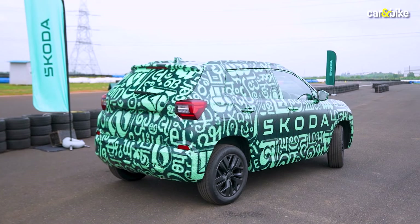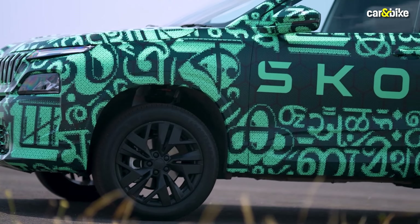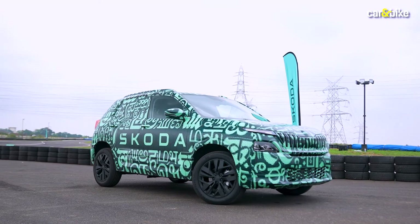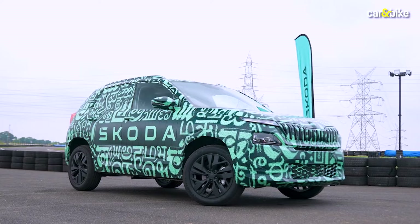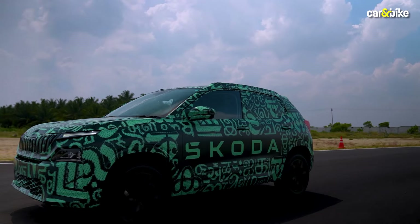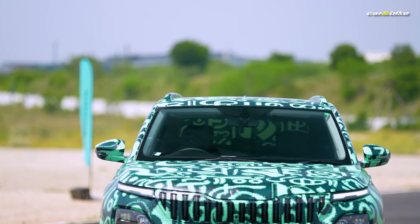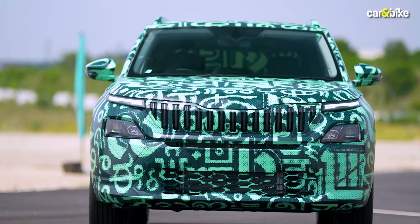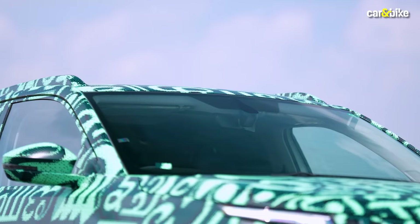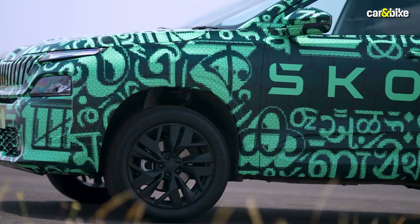The Kailat is an all-new SUV built on the MQB 27-iron platform, which is an adaptation of the MQB A0 iron platform used for the Kushak and Slavia. It is the first sub-4 meter SUV built for India by Skoda. One can argue it is late to the party, but the Czech brand foresees a continued sales surge in the segment. A sub-4 meter vehicle means it can double its current customer reach from roughly 30% of Indian consumers to nearly 60%. Kailat roughly translates to crystal in Sanskrit, and will feature the brand's new modern solid design language.